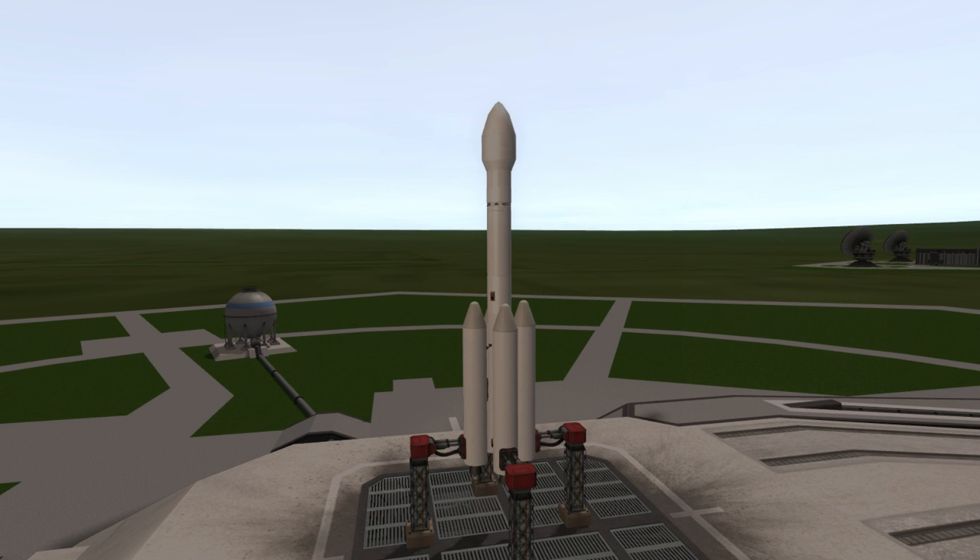Welcome to the rocket profile of the VLS-1, Brazil's first attempt to develop a satellite launch vehicle.